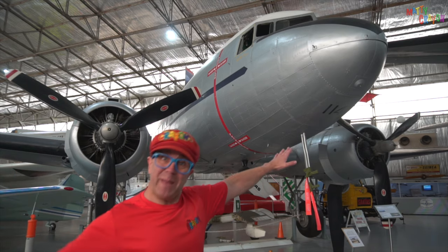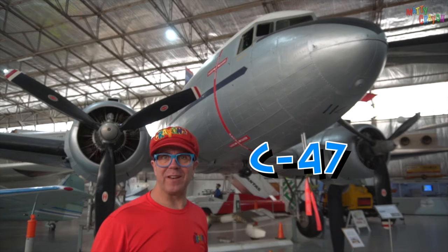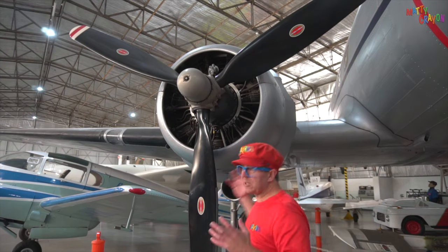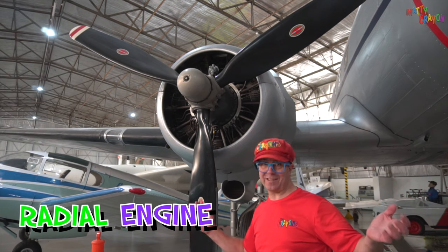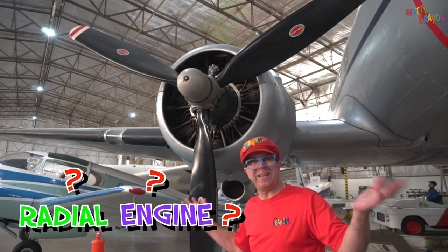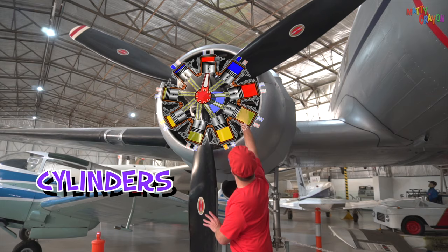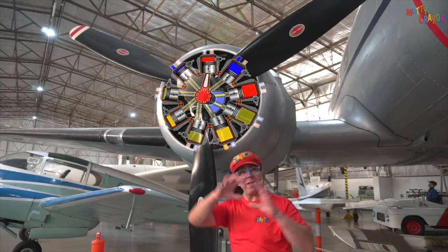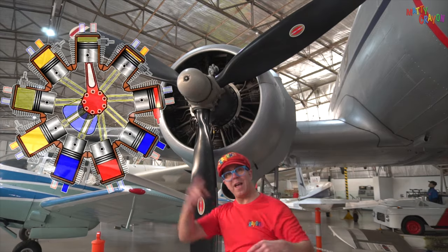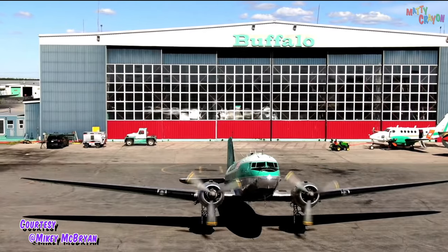Look at this aeroplane. It's very big and very old. It's called the Douglas C-47. This is the engine of the C-47 — it's very big. It's called a radial engine. The cylinders are around the outside of the engine and they go up and down, moving the propeller around. That's a radial engine on the C-47.